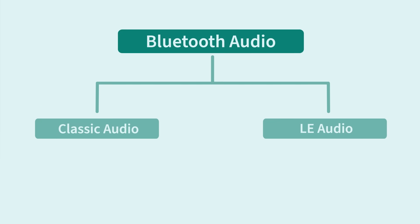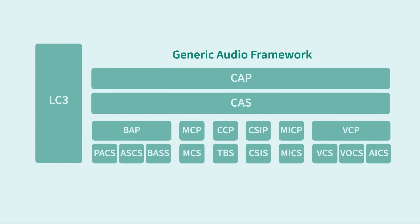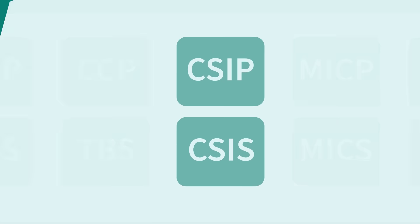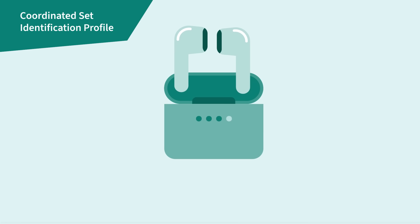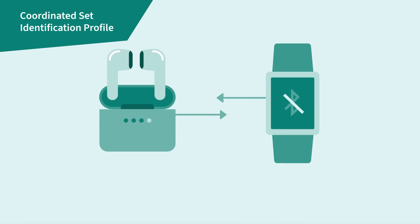LE Audio brings a suite of changes including a new generic audio framework and a new audio codec. This framework introduces seven new profiles and control services that help support existing and future applications. A new example profile is what we commonly refer to as true wireless earbuds — with this new profile, companies no longer need to come up with their own solution and can use it right from the LE Audio standard.